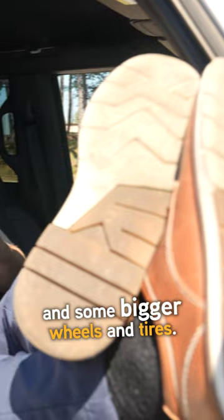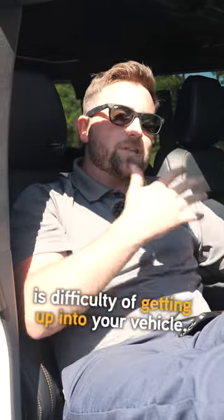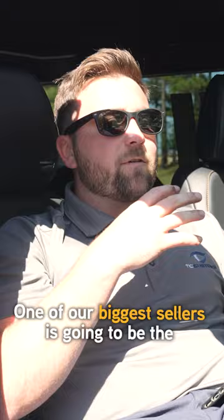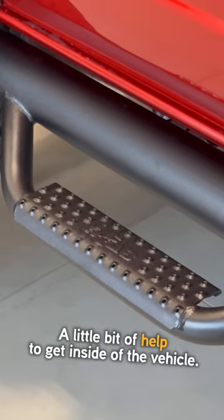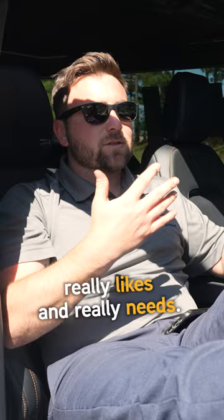We've talked about some levels and some lifts and some bigger wheels and tires, and one thing that comes into play with that is difficulty of getting up into your vehicle. When you're short like me, you're gonna want to add some step rails to this thing. One of our biggest sellers is gonna be the NFAB Nerf bar step rail. It gives you a level of protection while also giving you a little bit of help to get inside of the vehicle, and that's something someone like me really likes and really needs.